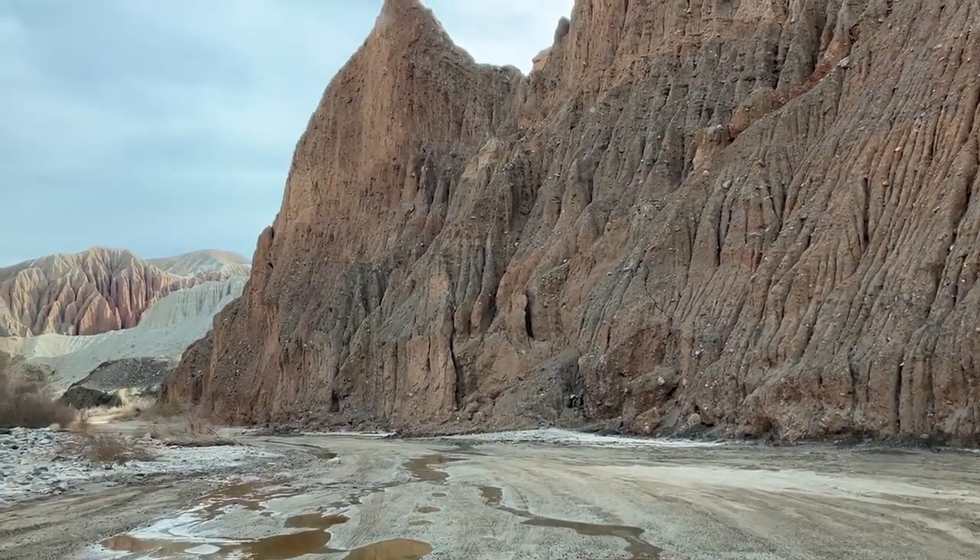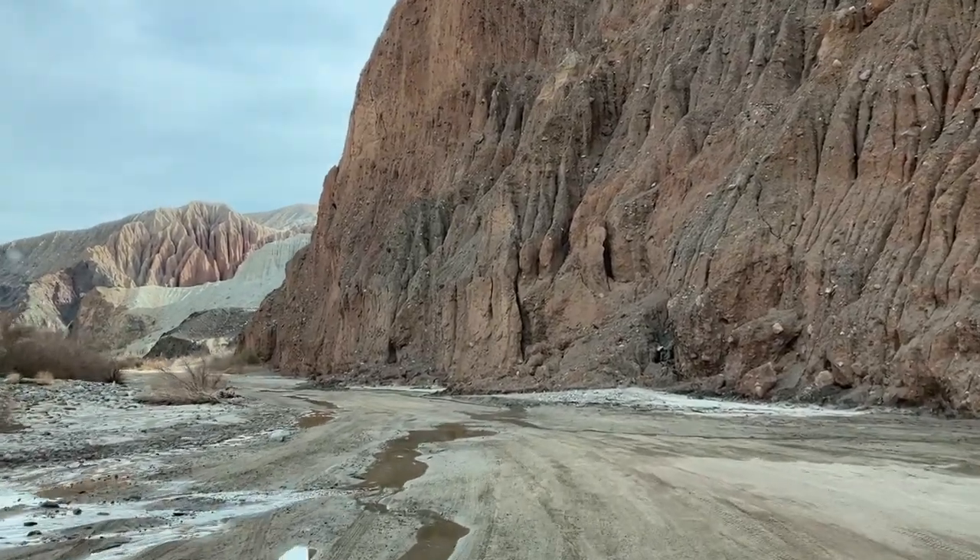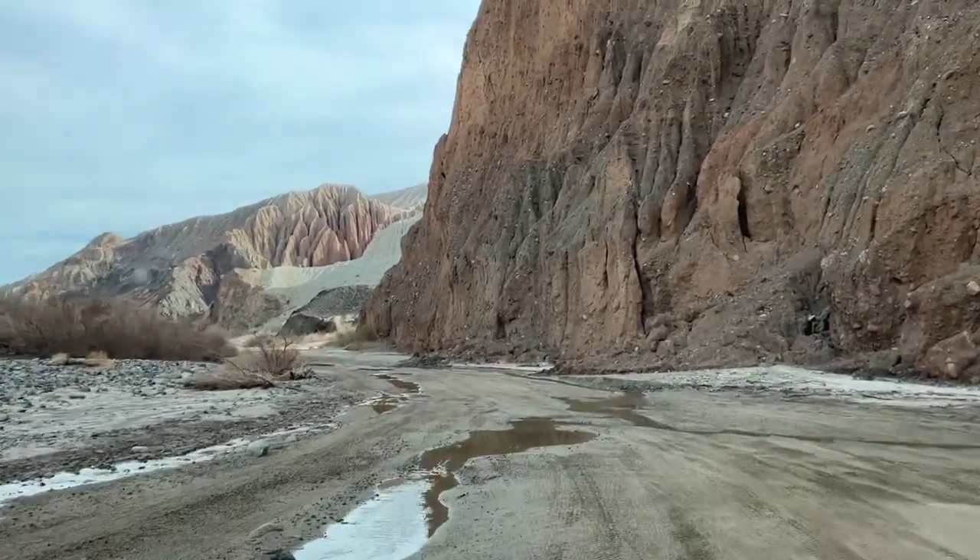So now we're just driving in the Mojave River. As you might have guessed, the Mojave River looks kind of dry.